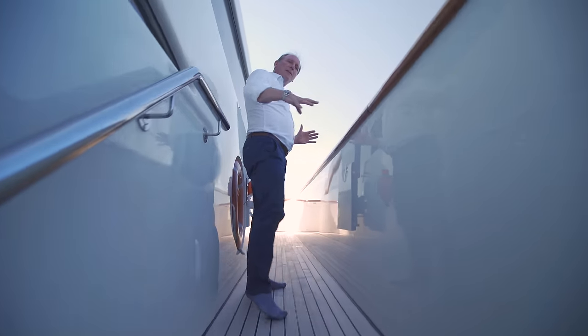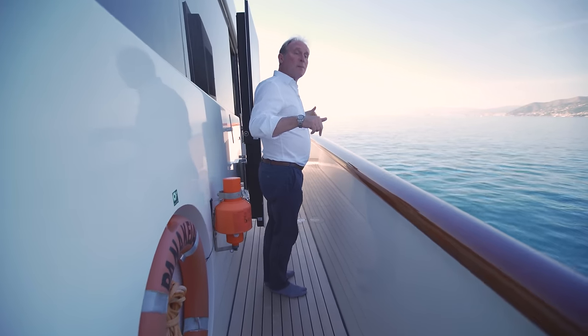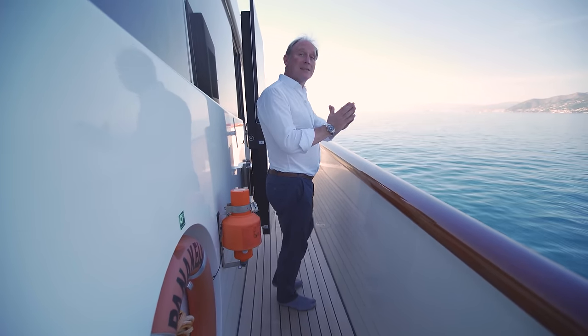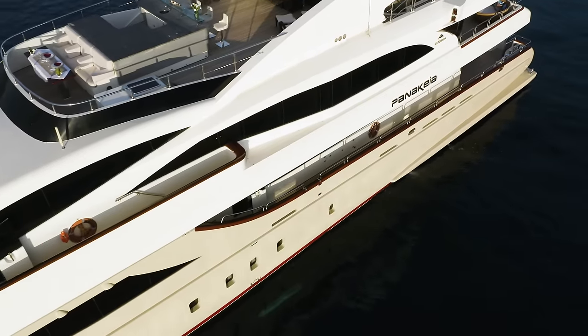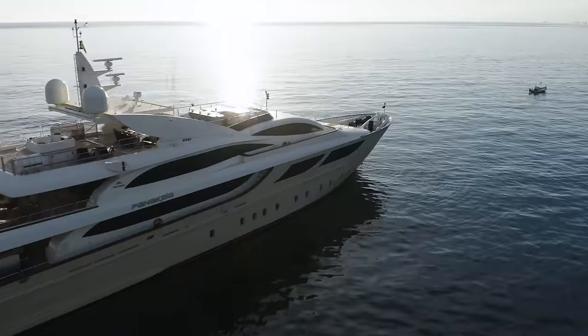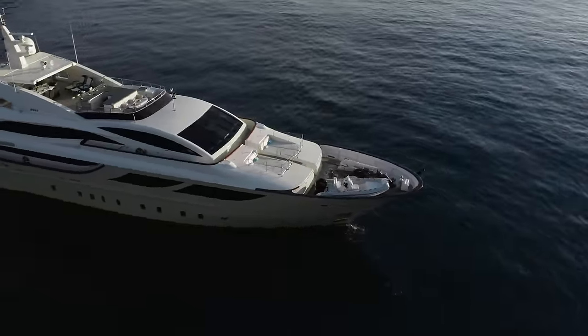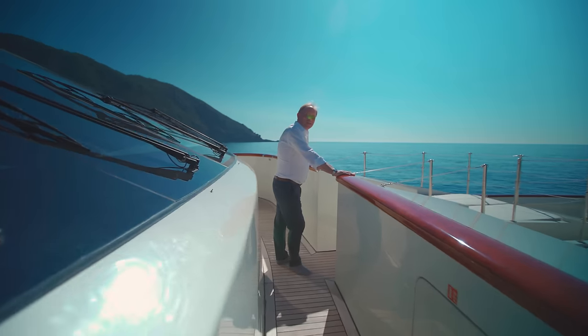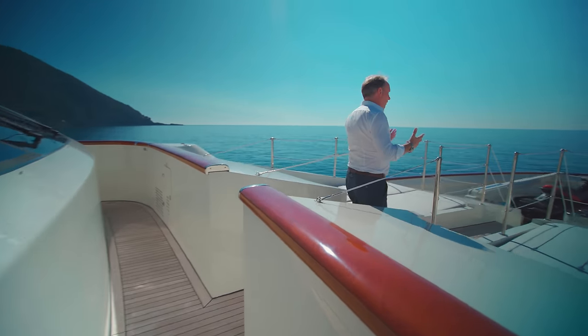Here you can see steps coming up to the bow — we're actually standing directly above the master stateroom. This is how they managed to get all of that extra space into that stateroom. And here is where most of the storage is located on the yacht.